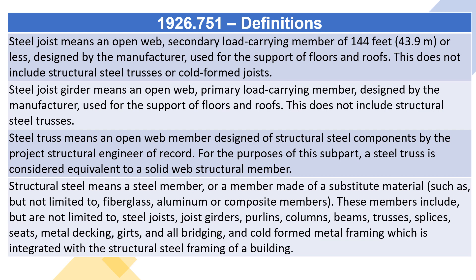Structural steel means a steel member, or a member made of a substitute material, such as but not limited to fiberglass, aluminum, or composite members. These members include, but are not limited to, steel joists, joist girders, purlins, columns, beams, trusses, splices, seats, metal decking, girths, and all bridging, and cold formed metal framing which is integrated with the structural steel framing of a building.